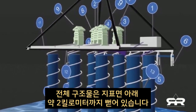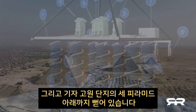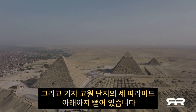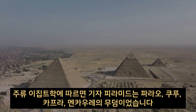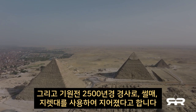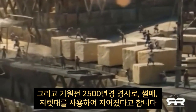The entire structure extends approximately 2 kilometers beneath the surface and extends beneath all three pyramids of the Giza Plateau complex. Mainstream Egyptology tells us that the Giza pyramids were tombs for pharaohs Khufu, Khafre, and Menkure, and that they were built around 2500 BC using ramps, sledges, and levers.